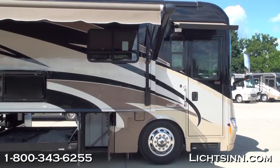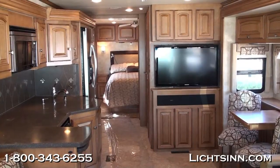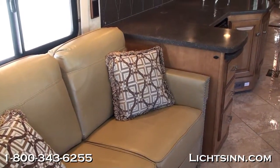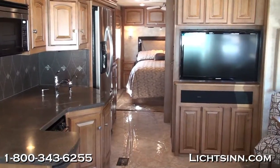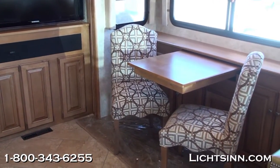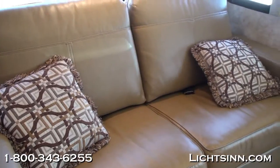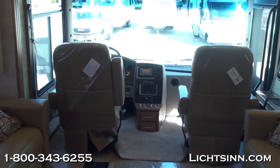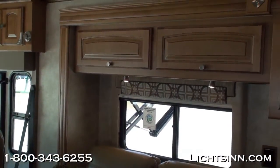Inside the 2012 Winnebago Journey — equivalent to the Itasca Meridian — this great floor plan features opposing slides up front with a full wall slide on the passenger side and a walk-around queen in the rear, with opposing slides in both the bedroom and living area. The extendable dining table and chairs are included. The interior palette is called Travertine — a neutral beige — paired with coffee-glazed Vienna maple cabinetry. The co-pilot seats are ultra leather and rotate and swivel to become integral living components, with an additional 32-inch television up top.